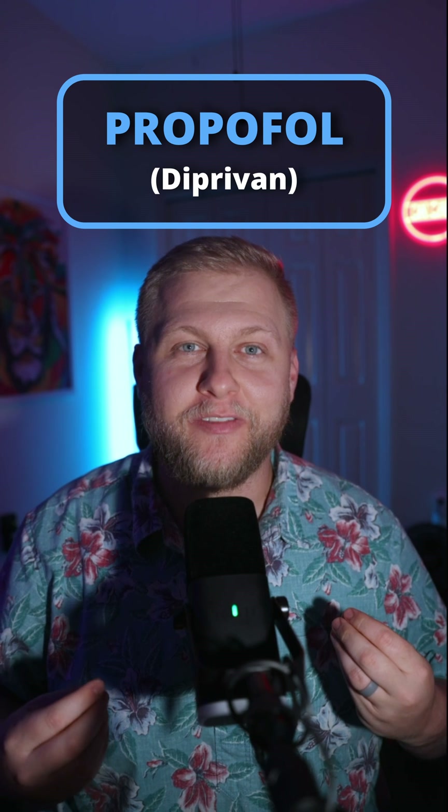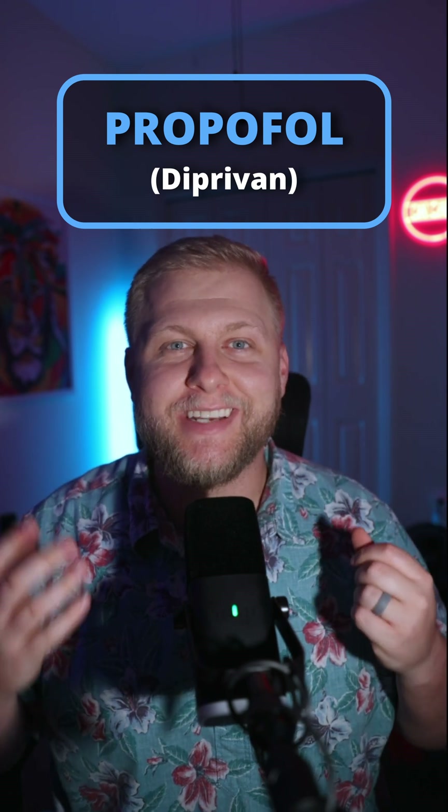This drug can sedate your patients and crash their blood pressure in the same breath. Let's talk about propofol, either your best friend or biggest enemy in the ICU.